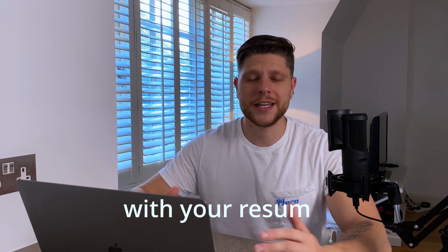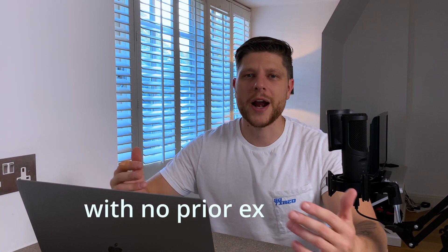In this video I will help you with your resume if you are applying for a job with no prior experience.